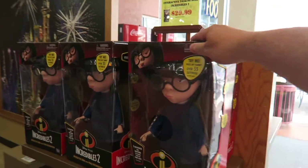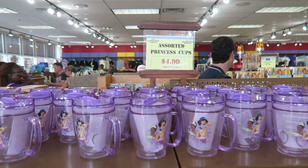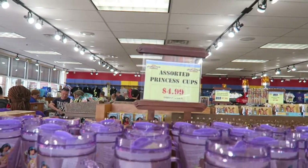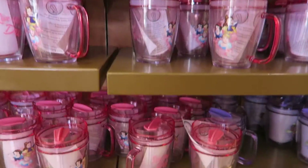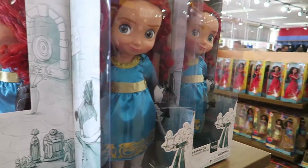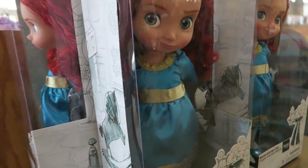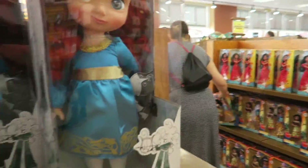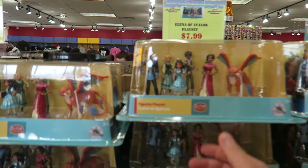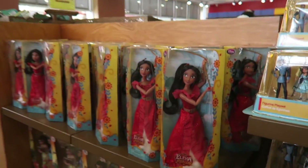Got the Edna Moe Incredibles 2, which is $29.99. Got the Princess travel cups, which are $4.99 in various designs. Got the Animators Collection Dolls - there's Merida, and that one is $14.99, really cool. More figure play sets at $7.99. And these are Elena of Avalor - lots of Elena stuff.